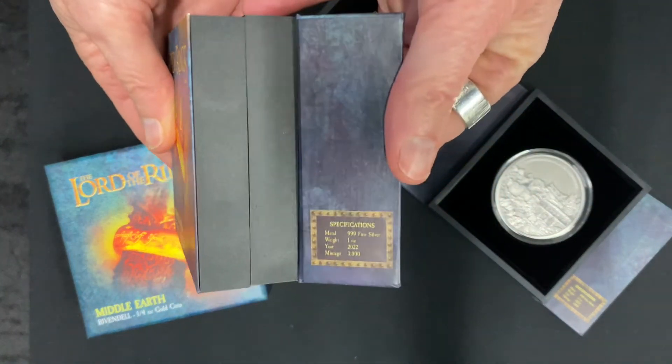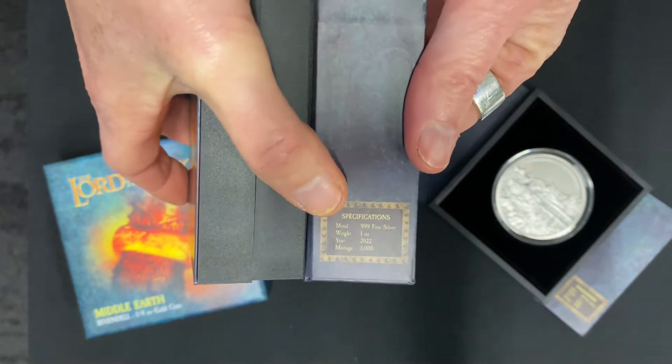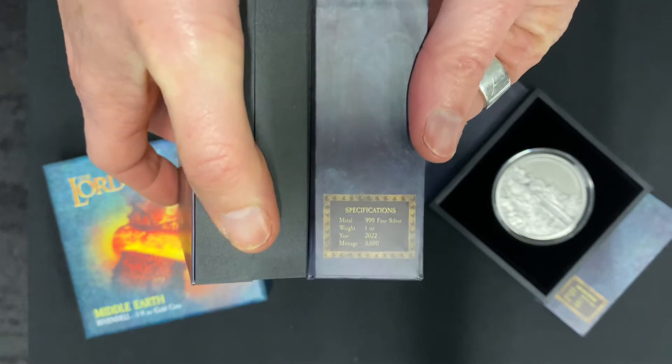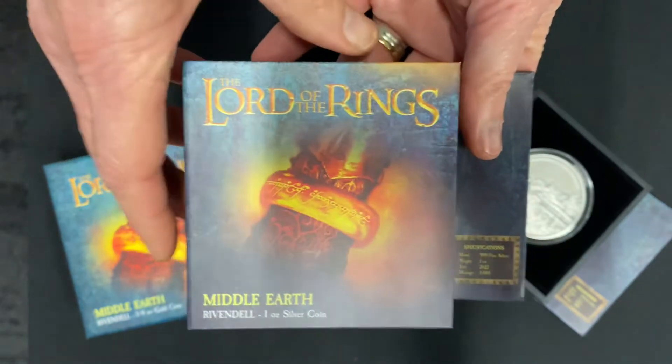The one ounce coin — the specifications again confirm it is 999.9 fine silver, just one ounce, and again there is a mintage of just three thousand of these.